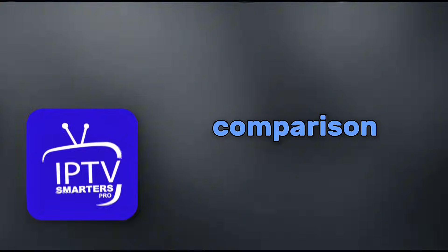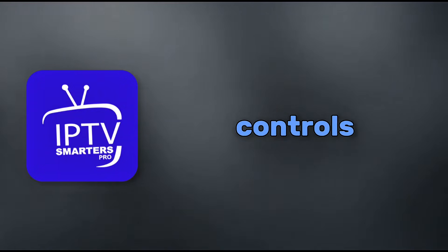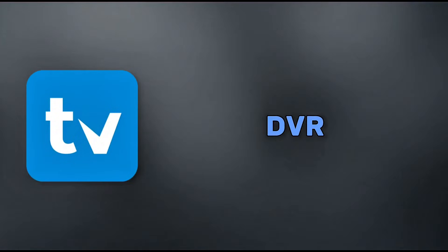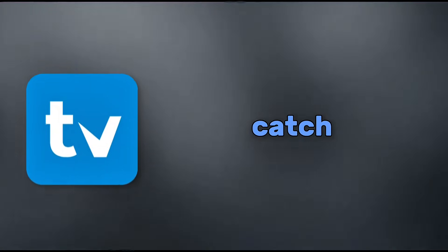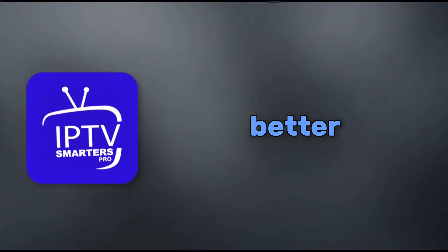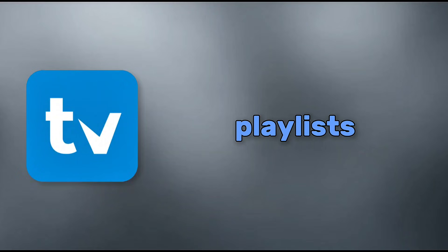Features are the meat of this comparison. Both support M3U playlists and Xtreme codes, so loading your content is a breeze. Smarters Pro shines with multi-screen support, parental controls, and even VPN integration in some versions. Its premium version adds video recording, like a built-in DVR for catching up on shows. It also has automatic EPG updates and works well with external players. TV Mate, though, is packed for power users. The free version is solid, but premium unlocks multiple playlists, advanced EPG with 14-day guides, catch-up TV, and scheduled recordings. Plus, it's super stable with fast channel switching and better search options. If you want deep customization like grouping favorites or auto-updating playlists, TV Mate pulls ahead.